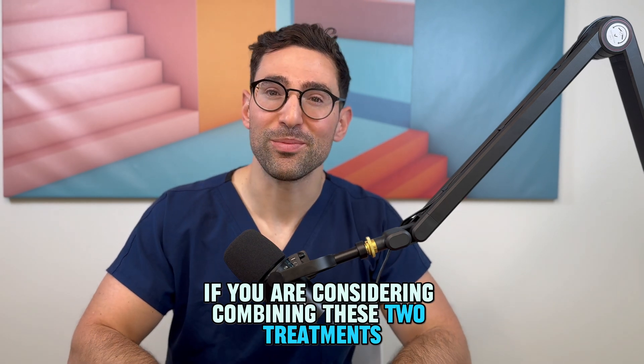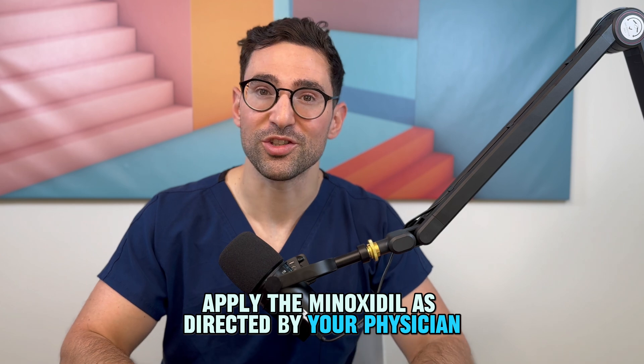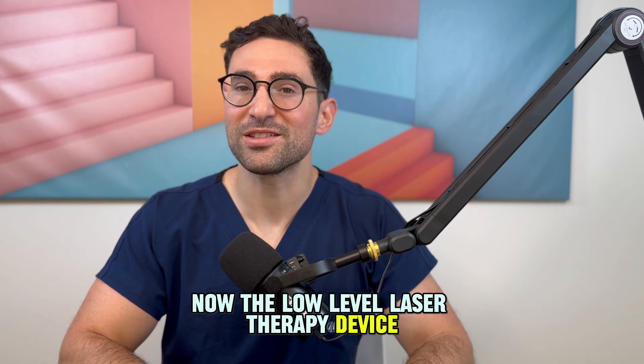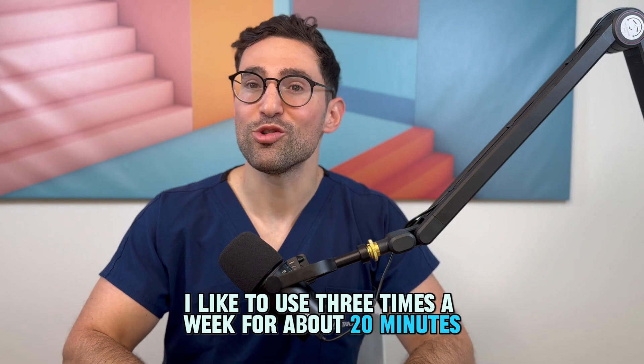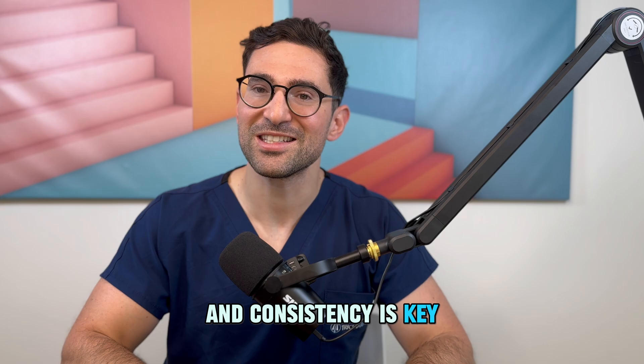If you're considering combining these two treatments, here's how. Apply the minoxidil as directed by your physician, usually once to twice a day. For the low-level laser therapy device, I like to use it three times a week for about 20 minutes, and consistency is key.